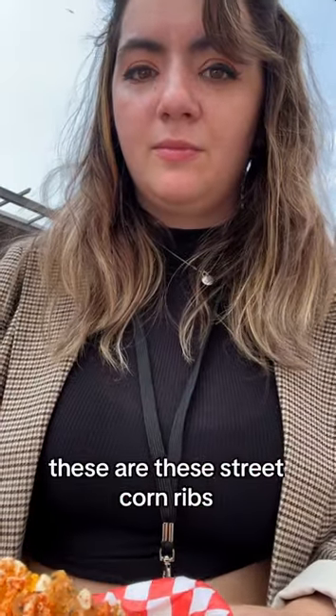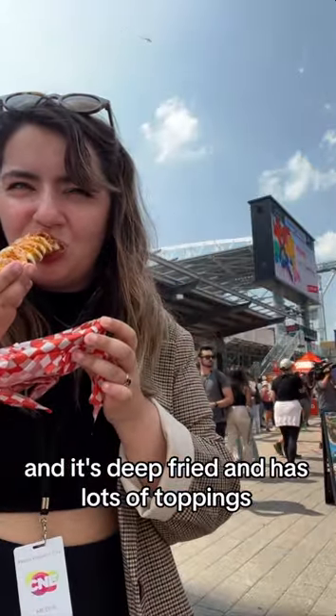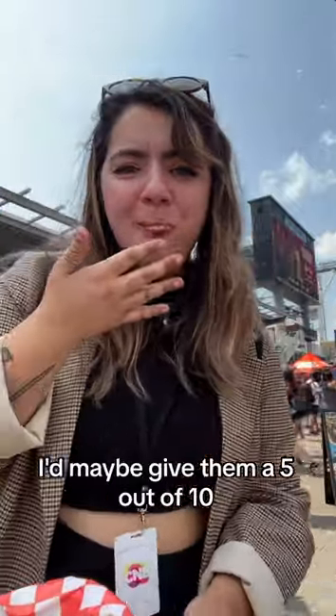These are the Street Corn Ribs, where it's a piece of corn that's deep fried and has lots of toppings. They're very tasty, but I just found them a little bit chewy. I'd maybe give them a 5 out of 10 — they were okay, but the texture wasn't perfect for me.